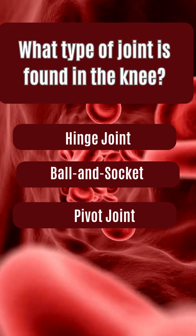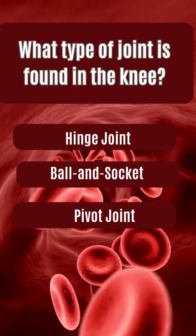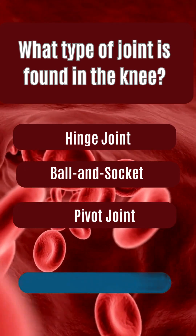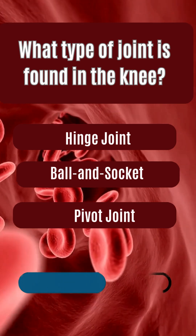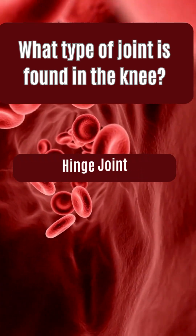What type of joint is found in the knee? Hinge joint, ball and socket, pivot joint. The answer is hinge joint.